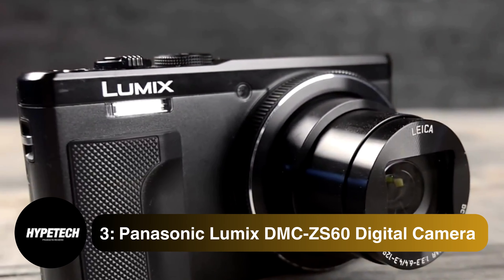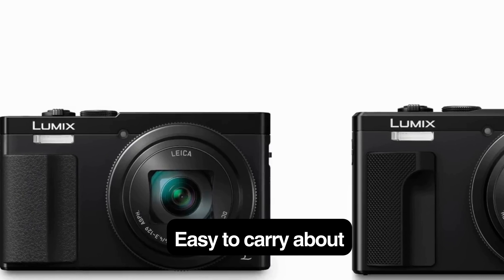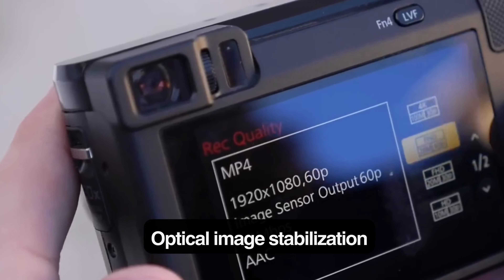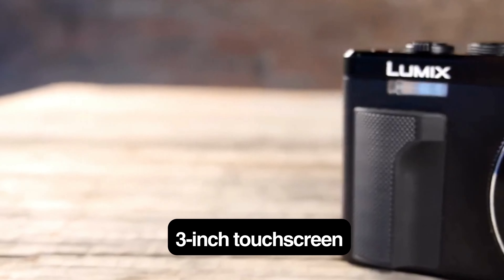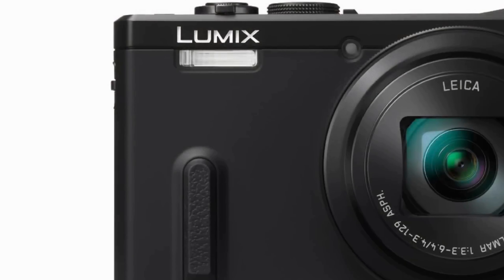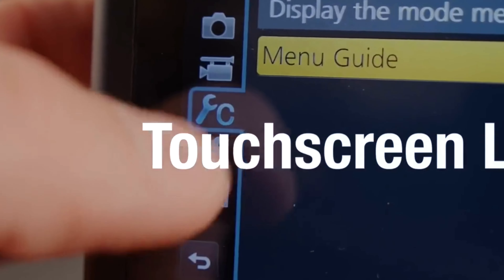Coming in at number 3, the Panasonic Lumix DMC-ZS60 digital camera. Key specs: 1/2.3-inch sensor, 18.1MP, 4K video recording, 30x zoom lens, optical image stabilization, f3.3 maximum aperture, 3-inch touchscreen, electronic viewfinder, and Wi-Fi connectivity. Look no further than the Panasonic Lumix DMC-ZS60 if you want a compact camera that doesn't skimp on zoom capabilities. The well-priced snapper has a versatile zoom range and reliable image stabilization, allowing you to capture faraway objects with minimum effort. It also features a touchscreen and an electronic viewfinder.